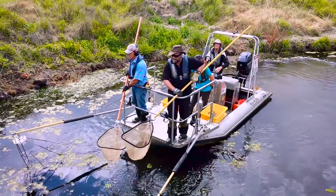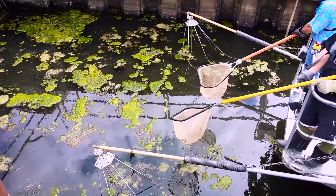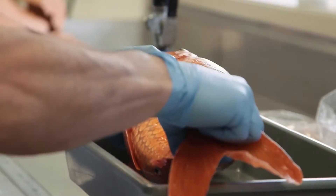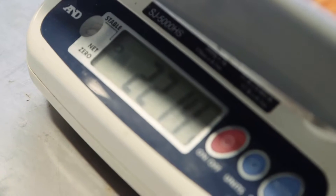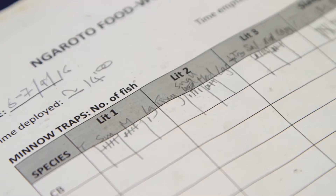We use a GPS to tell us where we've been, and once we know how many fish we've caught we can quickly get a good overview of the fish population on an aerial basis. We've applied this widely throughout the North Island for a variety of regional councils and for Department of Conservation.